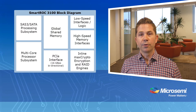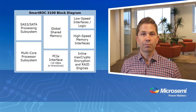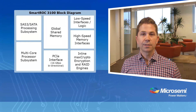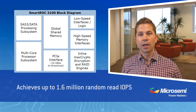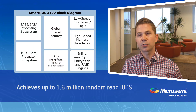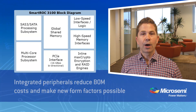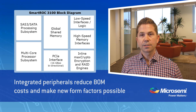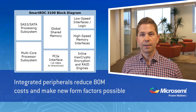The SmartIOC 2100 and SmartROC 3100 enable servers to take a significant leap forward in performance and power. As a result of a number of architectural enhancements, this next generation of SmartIOC achieves up to 1.6 million random read I/O operations per second, unlocking flash performance or, alternatively, saturating large arrays of HDDs. Furthermore, a number of peripherals are now integrated into the SmartROC 3100, reducing overall bill of materials costs, simplifying PCBs, and making new form factors possible to reduce the storage footprint in the data center.